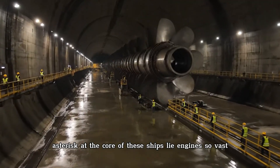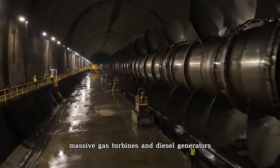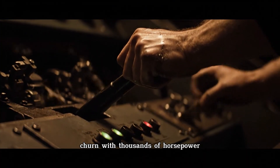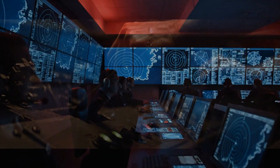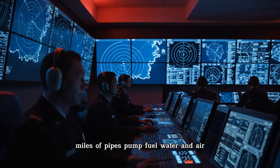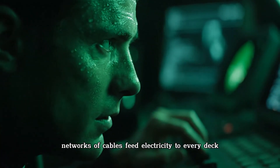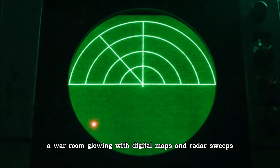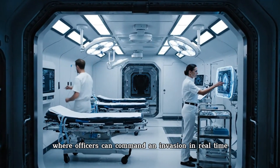At the core of these ships lie engines so vast they could power entire towns. Massive gas turbines and diesel generators churn with thousands of horsepower, driving propellers the size of small houses. The ship is wired like a living organism. Miles of pipes pump fuel, water, and air. Networks of cables feed electricity to every deck. At its center is the Combat Information Center — a war room glowing with digital maps and radar sweeps, where officers can command an invasion in real time.